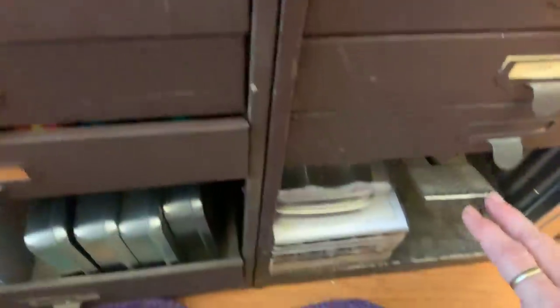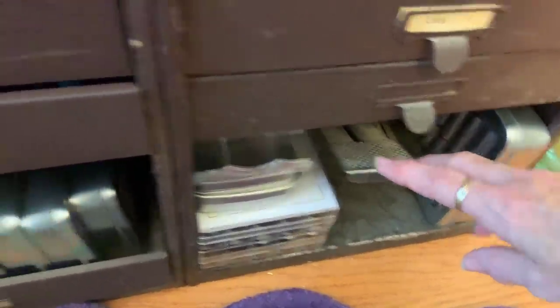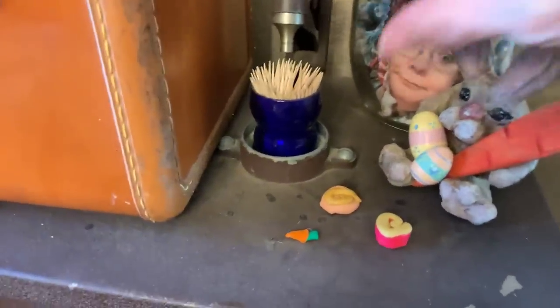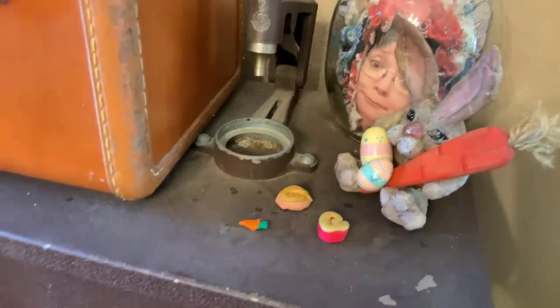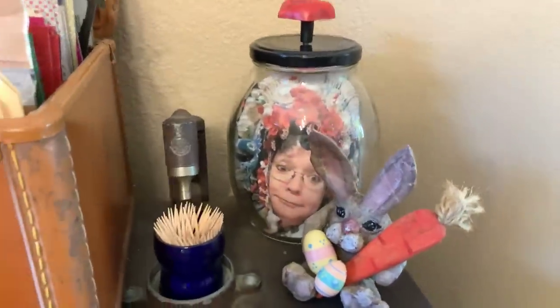Because these were watchmaking cabinets, this is the pedal that they would use to pop the crystals off. We removed them from these other two cabinets so I could still have the storage, but I wanted to keep it on one. On the very top, this is what they would put the crystal in, and then he would pump the pedal and it would come down and put it in. So there's a little bit of history.